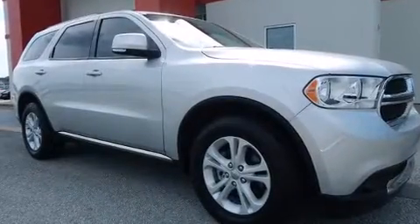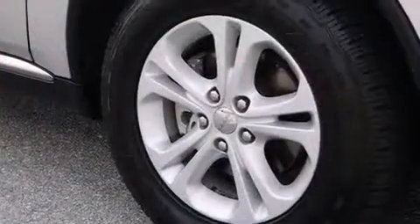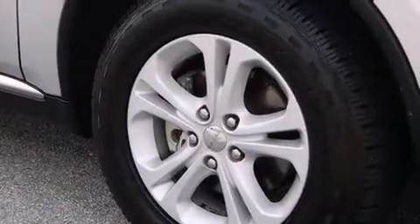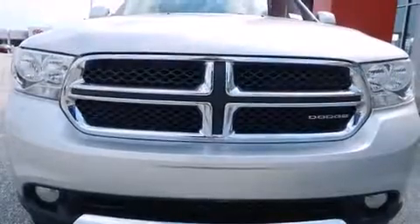You can expect a lot from the 2012 Dodge Durango. Smooth gear shifts are achieved thanks to the refined six-cylinder engine, and for added security, dynamic stability control supplements the drivetrain. It includes power seats, a tachometer, and speed-sensitive wipers.